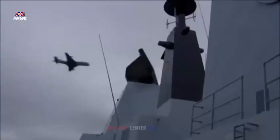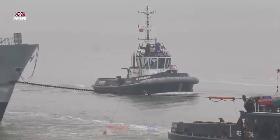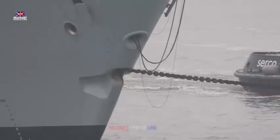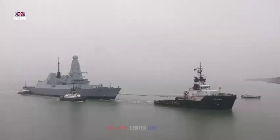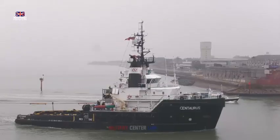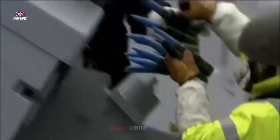All six Type 45s — HMS Daring, Dauntless, Diamond, Dragon, Defender, and Duncan — will be fitted with the Sea Ceptor missile system on top of crucial upgrades to the destroyer's principal weapon, the Sea Viper. Each destroyer carries up to 48 Sea Viper missiles, each held in a vertical launch silo on the forecastle, capable of taking out aerial threats at ranges up to 75 miles away, accelerating out of its launcher to reach speeds in excess of four times the speed of sound.